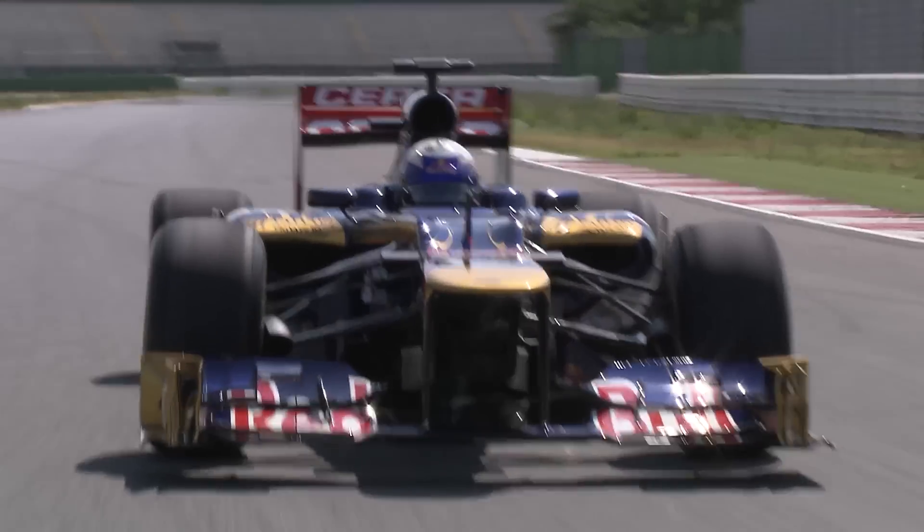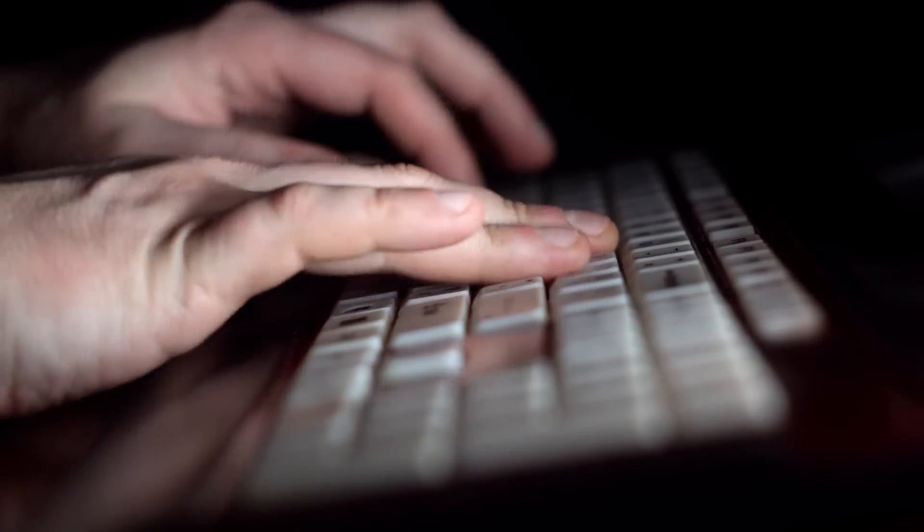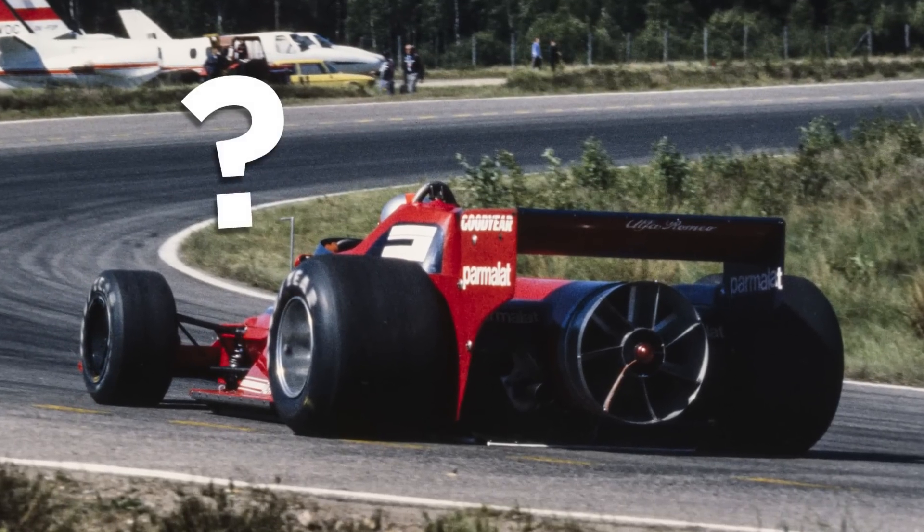But what do you think? Should F1 totally ban flexiwings, or should it give the designers more freedom? Let us know how you feel in the comments below, suggest your ideas on what we can cover next, and stay tuned for the next episode of Banned.